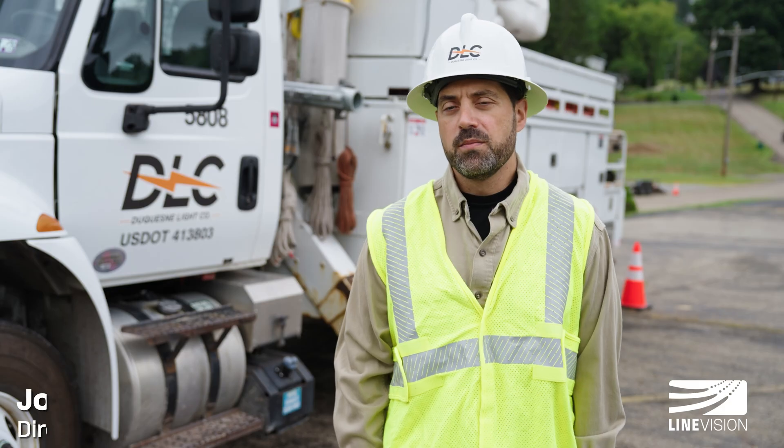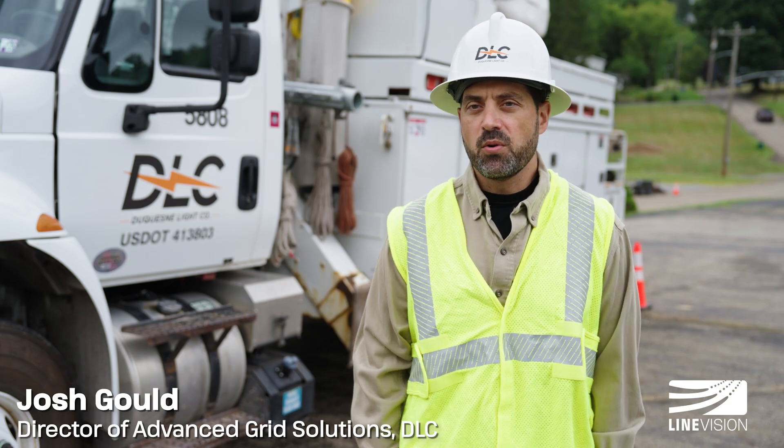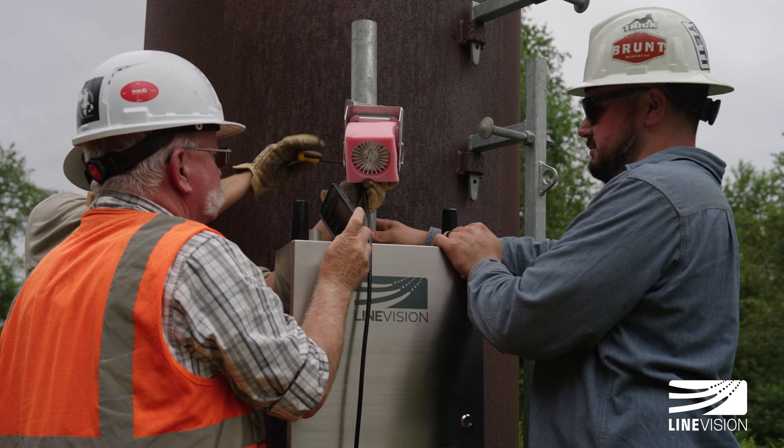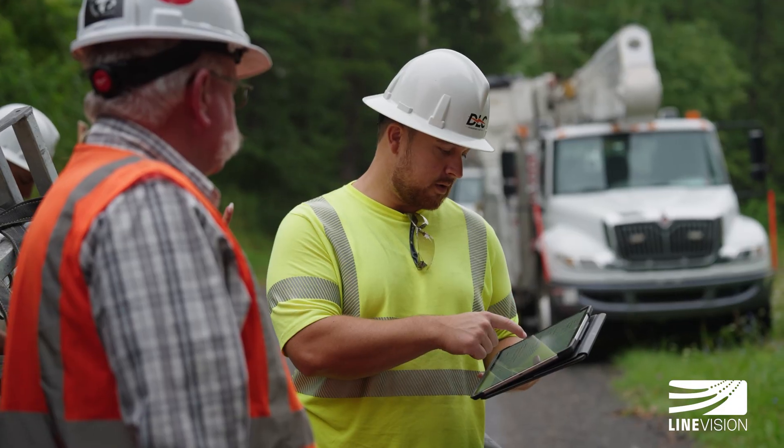We are going to need an all-of-the-above approach to not only building a lot of new infrastructure, but also using the existing infrastructure in the most efficient way possible. Our objective from a grid modernization standpoint is to drive full situational awareness across the grid, and Line Vision and dynamic line rating is a tool to help enable that.